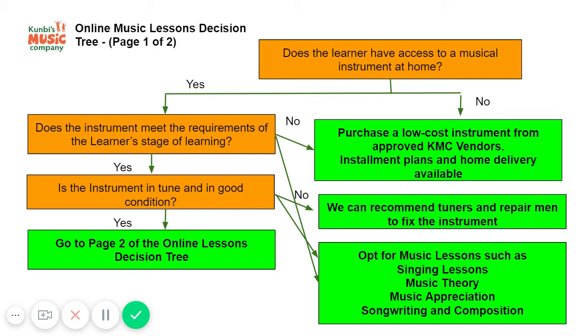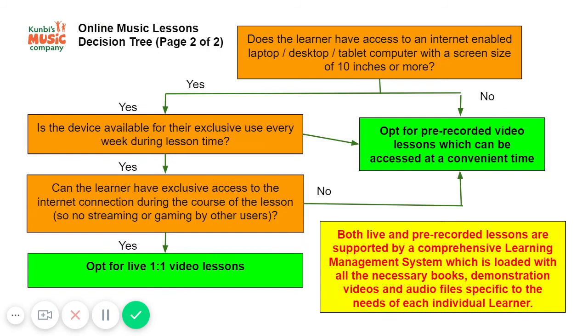If there is an instrument available to the learner and it is in good condition, you would then need to consider another set of questions — specifically, does the learner have an internet-enabled device? Because you need a musical instrument and also a device. That could be a laptop, a desktop, or a tablet computer.